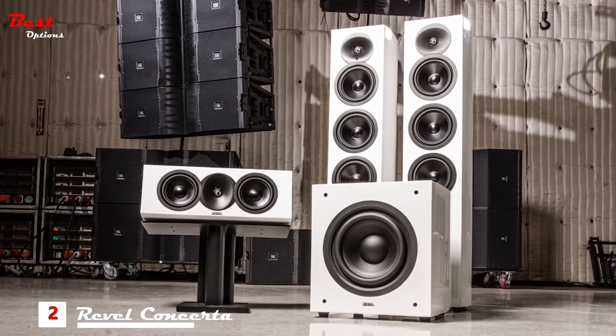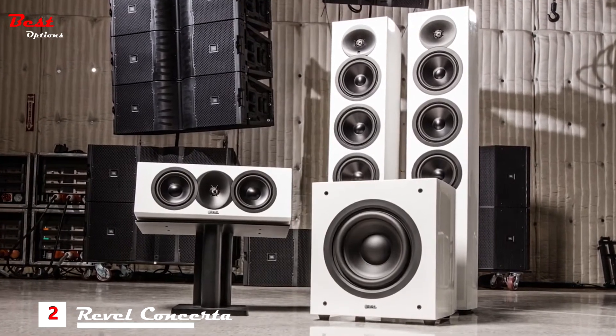We are introducing the new Revel Concerta 2 loudspeaker range, both for music and home theater applications. There are six models in the Concerta 2 range. The flagship is the F36 floor standing model, and it also has a smaller brother, the F35. The M16 is a six-and-a-half inch two-way compact bookshelf.